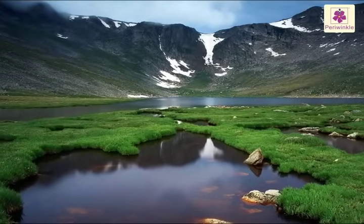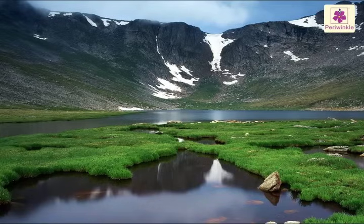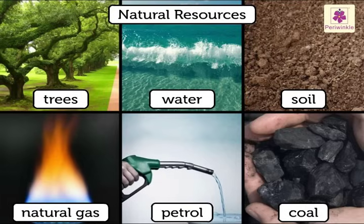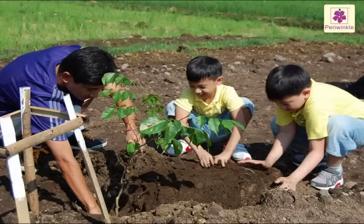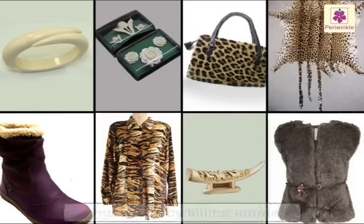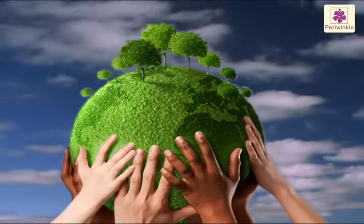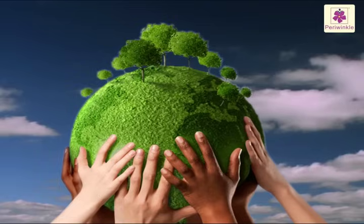Do you think that nature will keep on supplying all these things to us forever? No. We have to preserve our natural resources. We have to use them carefully. If we cut down a tree, we should plant four more in its place. We should stop buying things made by killing animals. If we all do our bit in taking care of our world, it will be a much better place to live in.